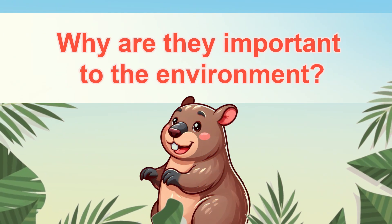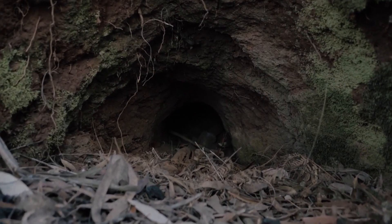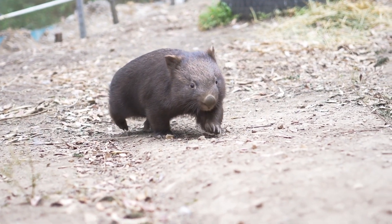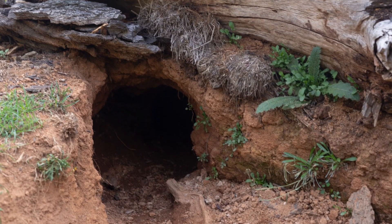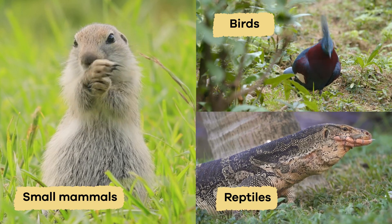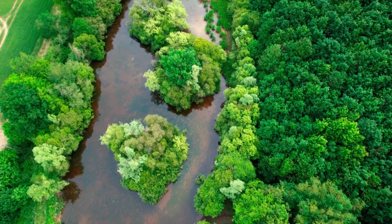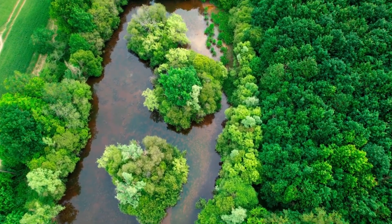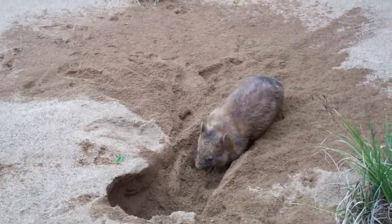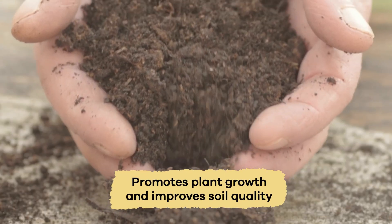Why are they important to the environment? By creating burrows that serve as homes for themselves and other animals, wombats play an essential role in their ecosystem. The burrows shelter various species, including small mammals, birds, and reptiles. They create microhabitats that support biodiversity and contribute to the overall health of their environment. Plus, the digging activity of wombats helps aerate the soil and distribute nutrients, which promotes plant growth and improves soil quality.